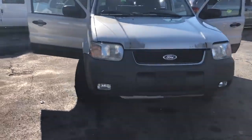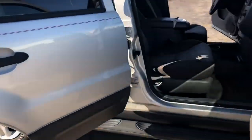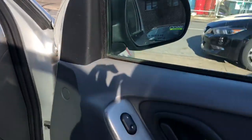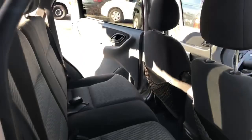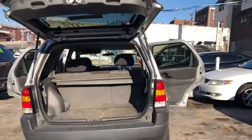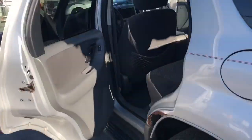Here we have a 2003 Ford Escape. This car has power windows, power locks. Here's the back. This car has a spacious trunk with cloth interior.